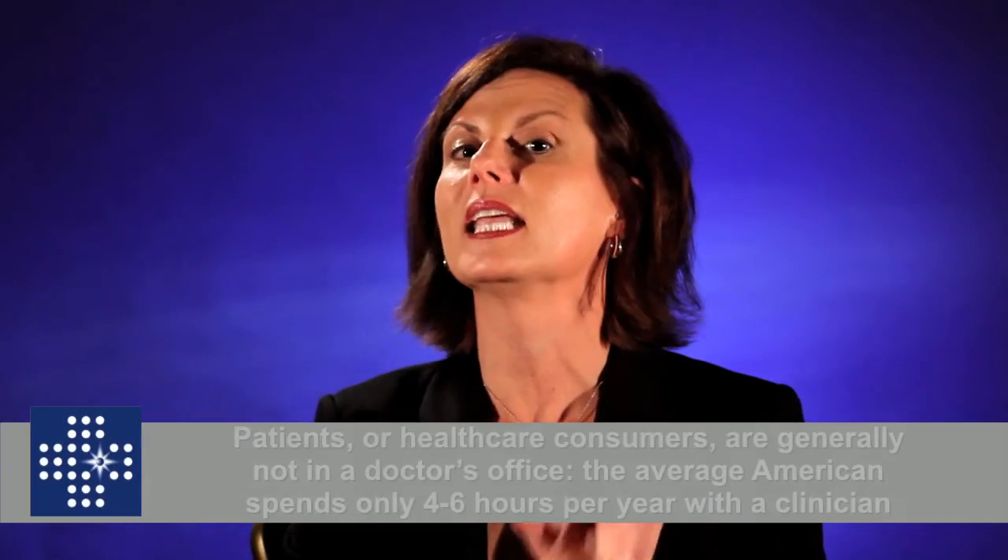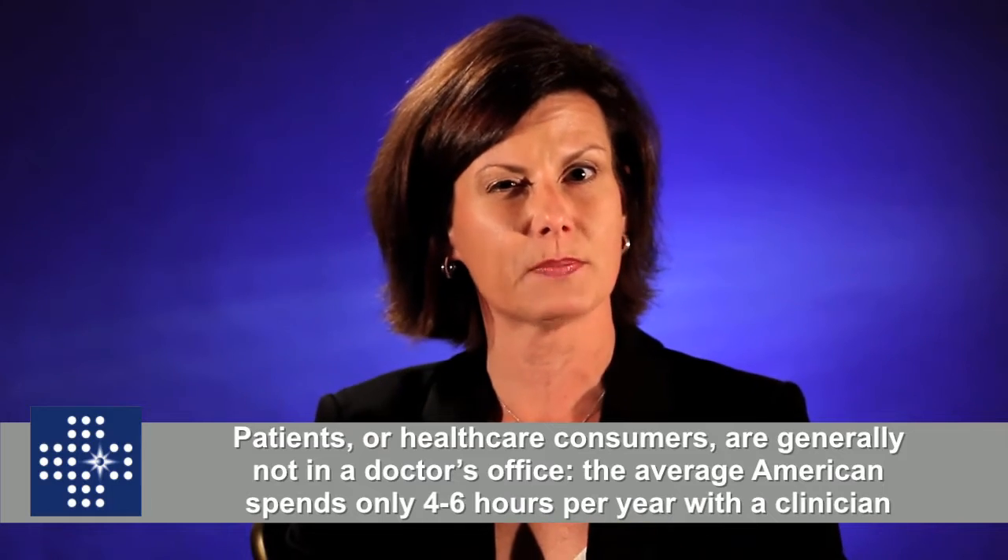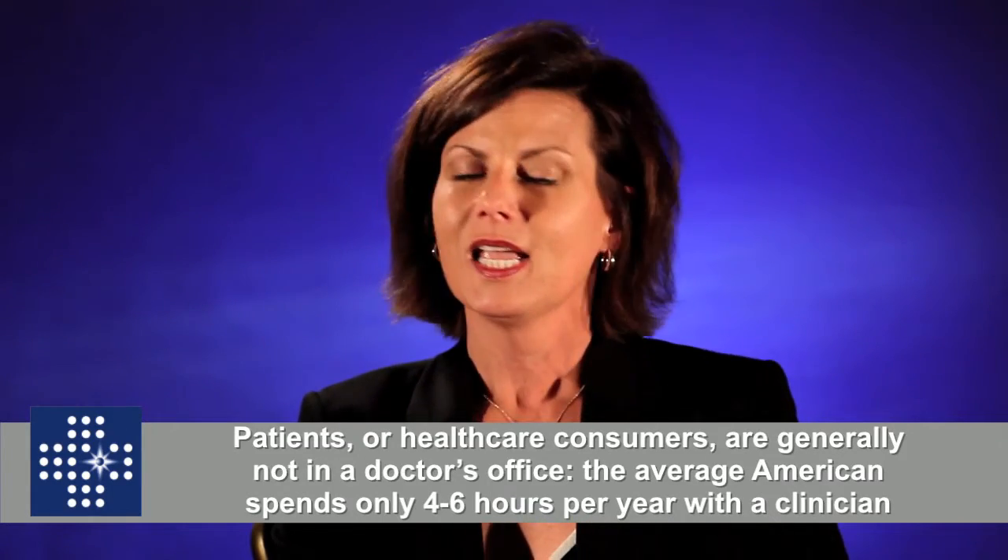The importance of population health, when it comes to how we deliver health care services in this country, is because if you think about patients who are consumers and their families, the vast majority of the time we aren't in a doctor's office. We have 5,000 hours in a given year that an American is awake, and on average an American spends four to six hours with a clinician. Think of all the hours that a person could be focused on their health or not, and you quickly understand the importance of population health management.